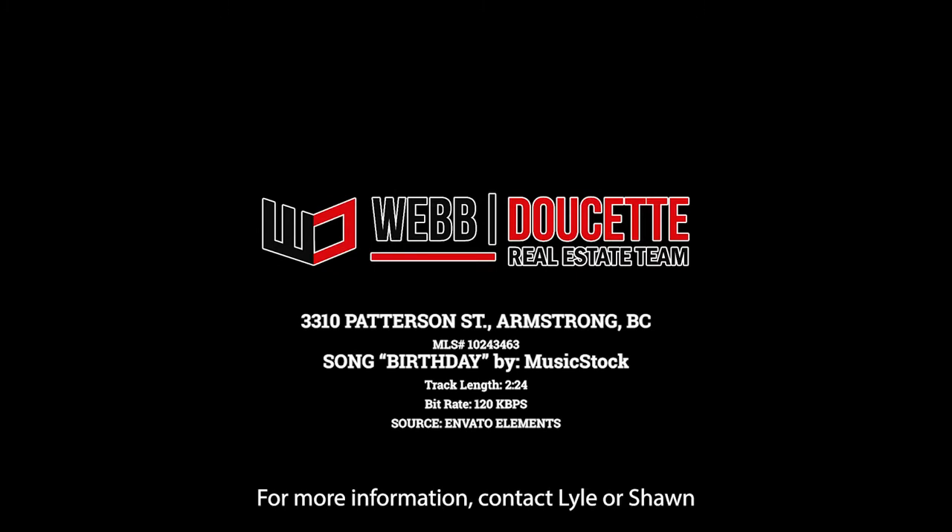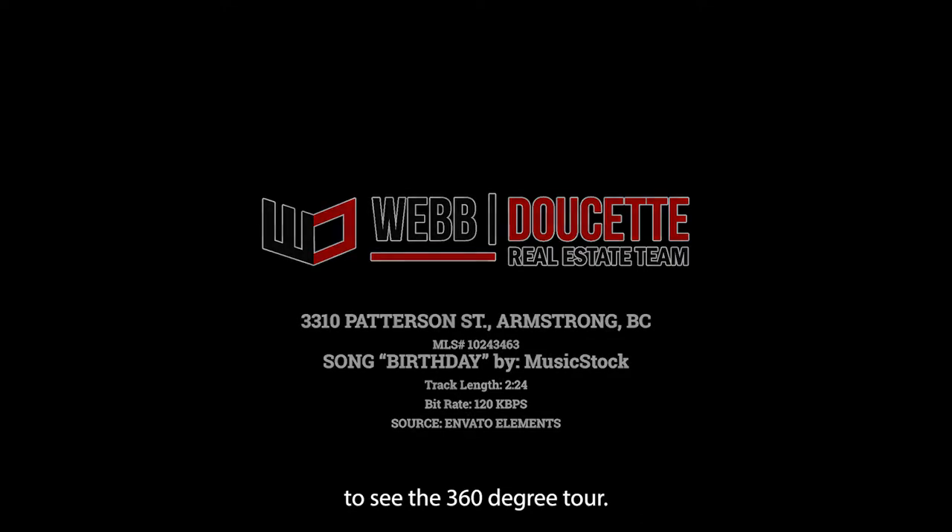For more information, contact Lyle or Sean, and be sure to visit wdrealestate.ca to see the 360-degree tour.